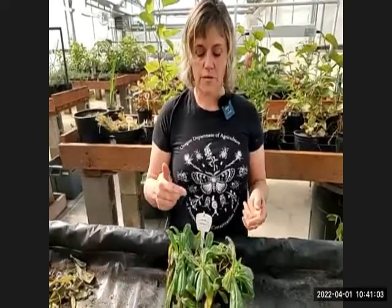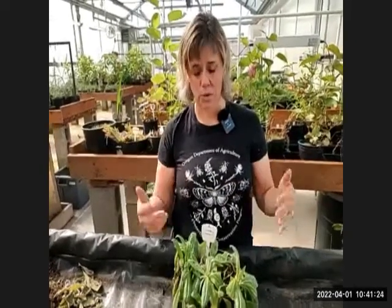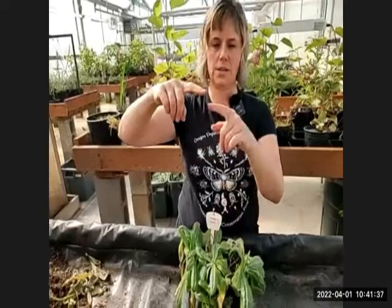Meadow hawkweed is now listed as a B plant with a T (target) designation. It's still very rare in the Willamette Valley and is treated here like an A weed. There's a large population in northeastern Oregon that caused it to be downgraded to B status since it was beyond complete containment. The yellow-flowered meadow hawkweed looks almost identical to orange hawkweed — same hairy leaf, stolons, and leafless stalk — but has yellow flowers instead of orange.